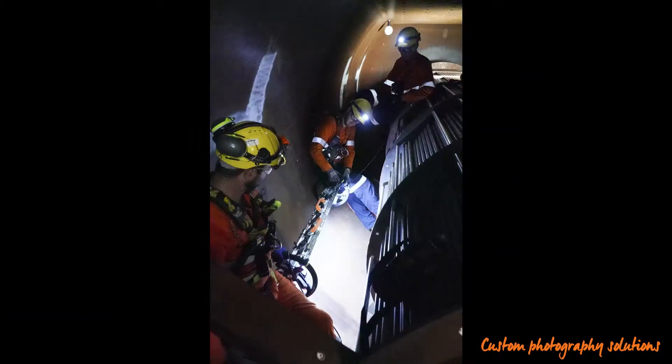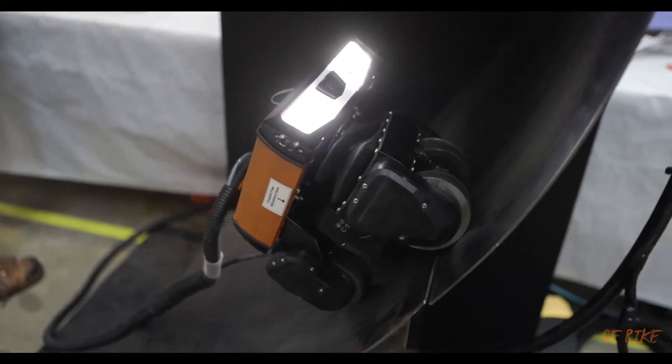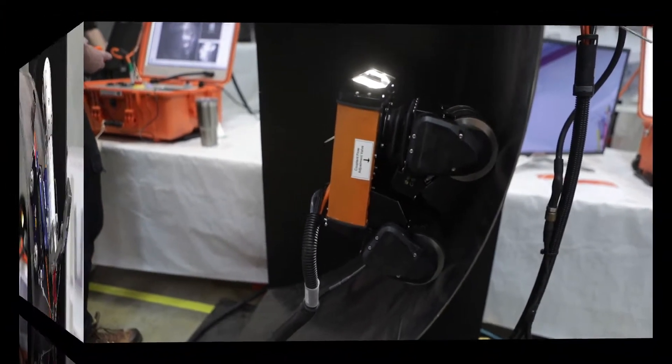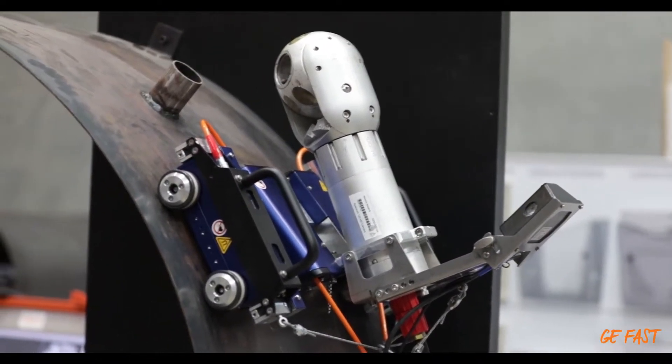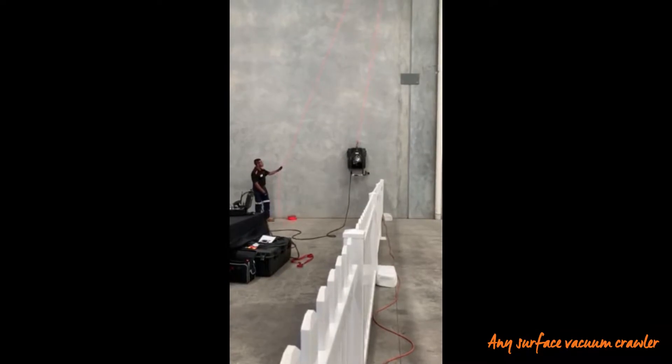APLIS is able to design and build photogrammetry hardware for specific client problems. These platforms are able to handle a large variety of inspection equipment including specialised camera systems.